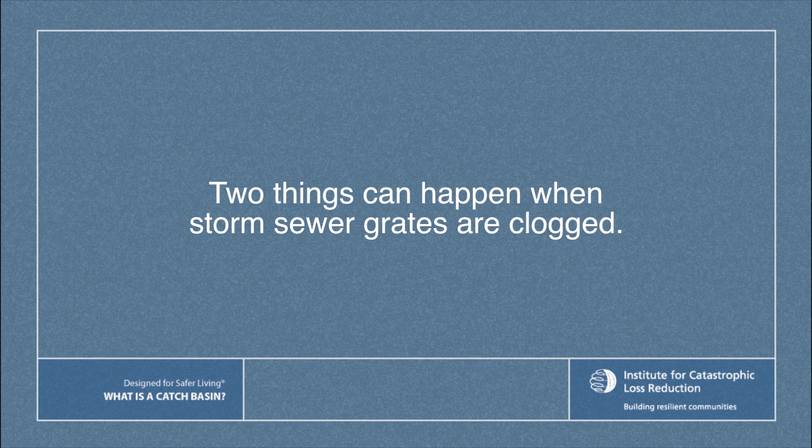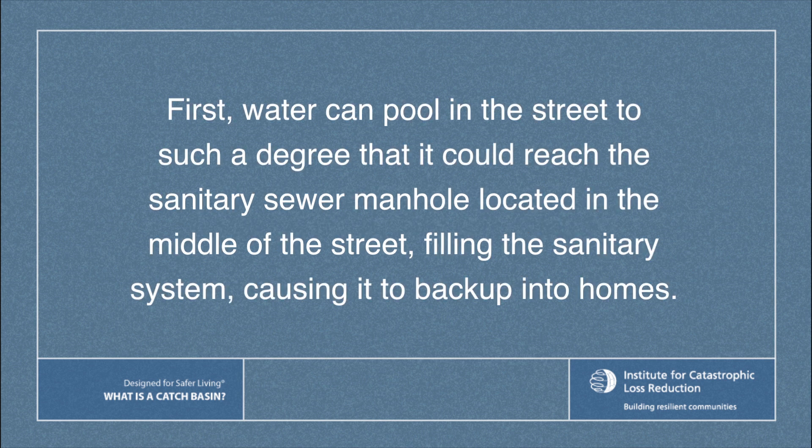Two things can happen when the catch basin is clogged. First, water can pool in the street to such a degree that it can reach the sanitary sewer manhole located in the middle of the street, filling the sanitary system and causing it to back up in homes.